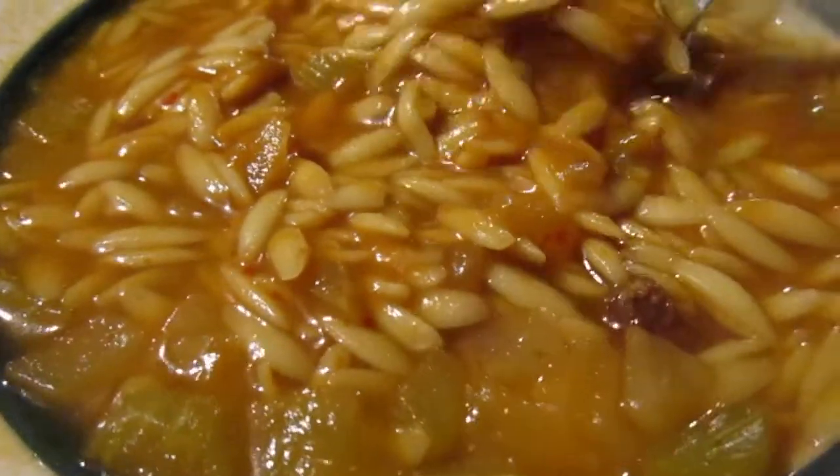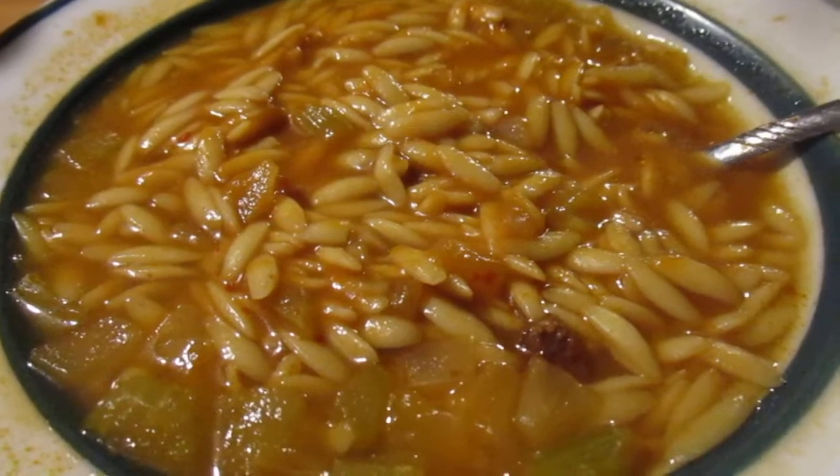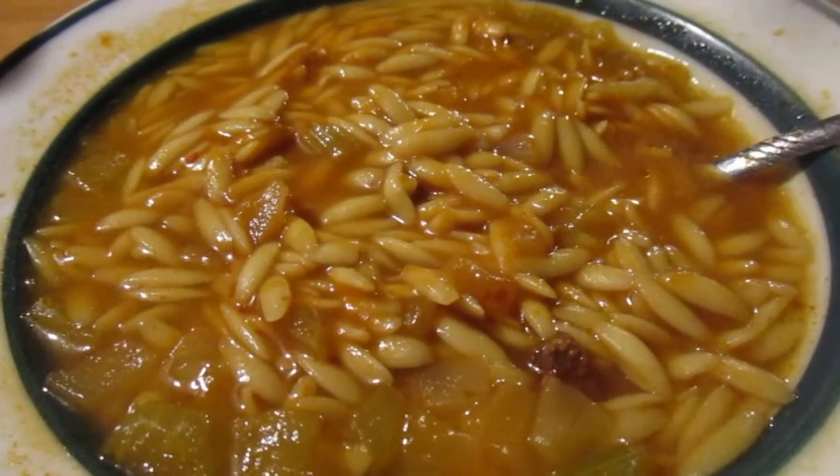Average, average soup. I give this a four out of ten for everything including the beef. I don't care for it. I hope you like this video — till next time, take care my legion.